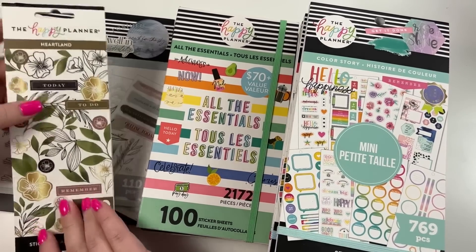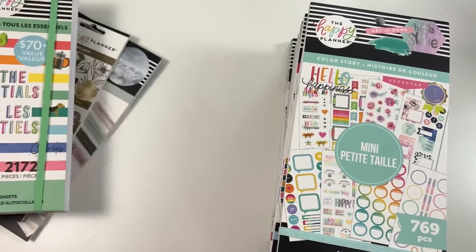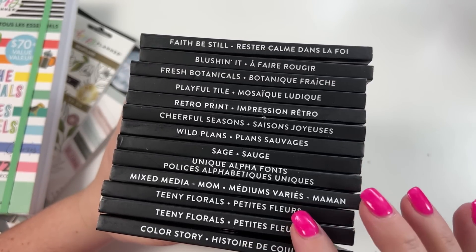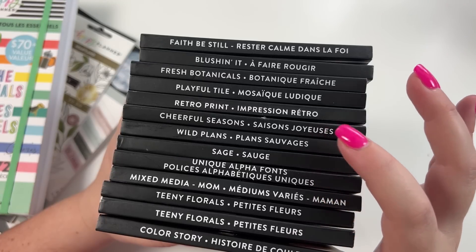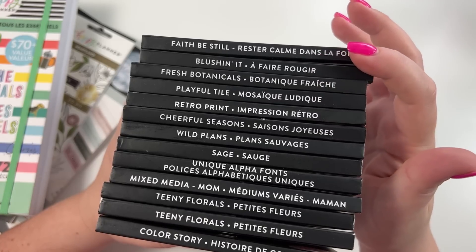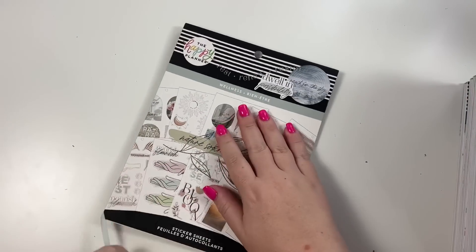We're going to be going through the Heartland pack, the Wellness big pack, two different mega books, and 13 sticker books. The 13 books are Color Story, Teeny Florals for big and classic, Mixed Media, Unique Alpha, Sage, Wild Plans, Cheerful Seasons, Retro Print, Playful Tile, Fresh Botanicals, Blushing It, and Faith Be Still. Let's start with the big Wellness one.